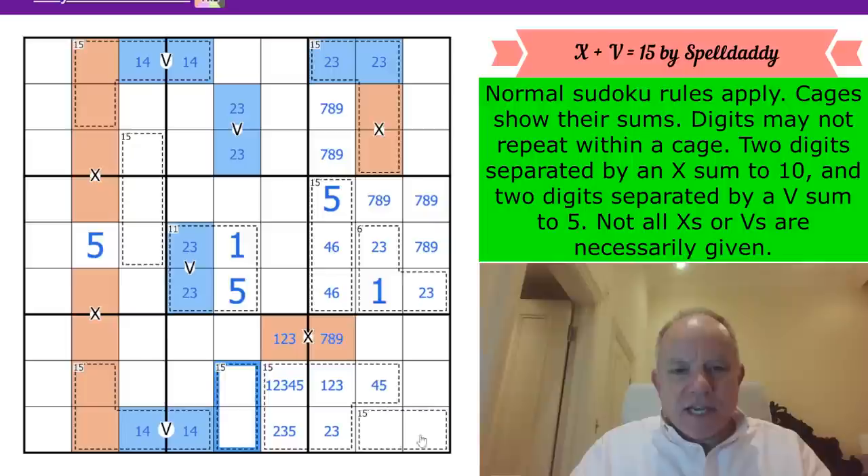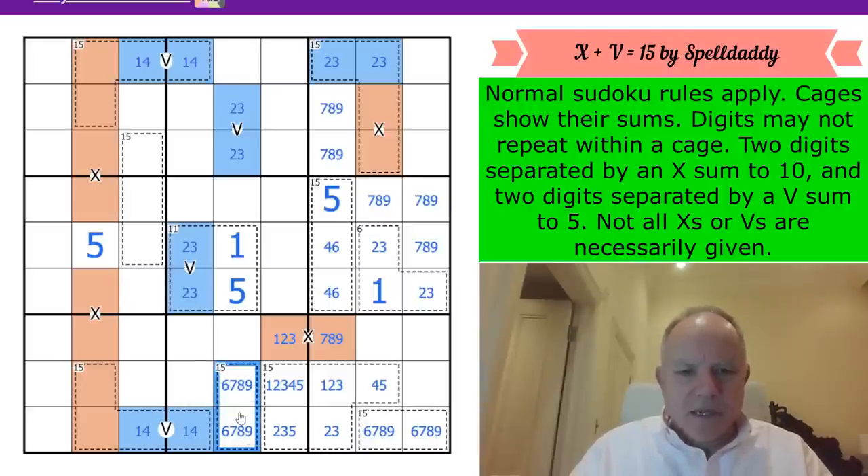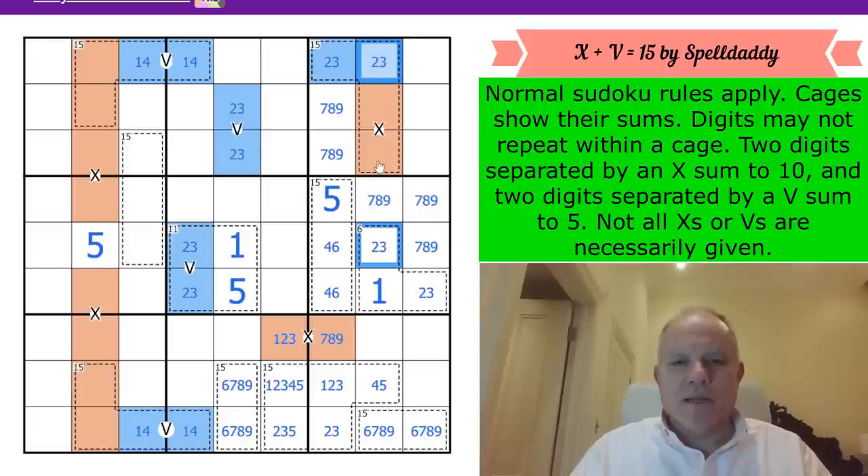These 15 cages are made up of either {6,9} or {7,8}. They must be different combinations, because whatever pair one is - say a 7,8 pair - they're both looking at the adjacent cell, which couldn't then be 7 or 8 and would have to be 6 or 9 along with its partner.